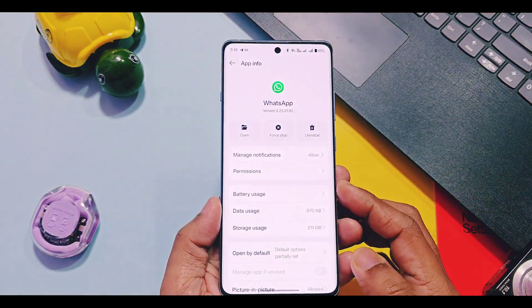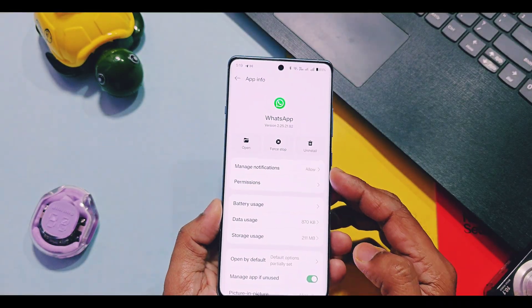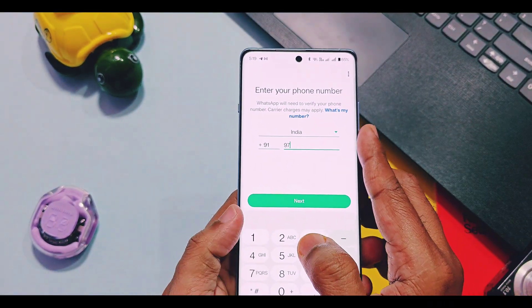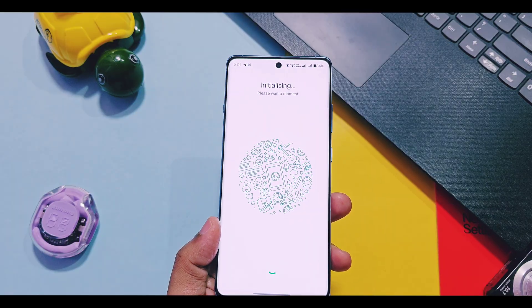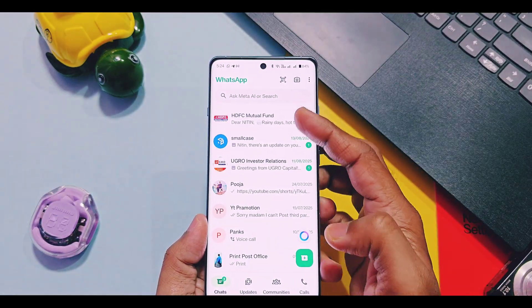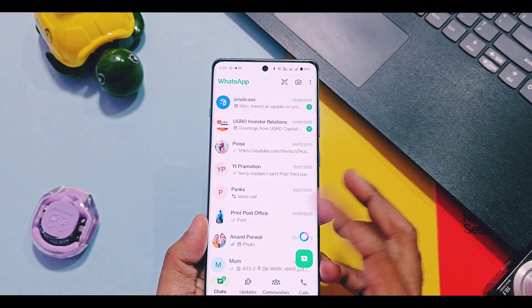Some users reported a mismatch of contacts in the WhatsApp application. To solve this issue, you just have to log out of WhatsApp and log in again with a fresh setup. This will definitely solve the WhatsApp contact mismatch issue.